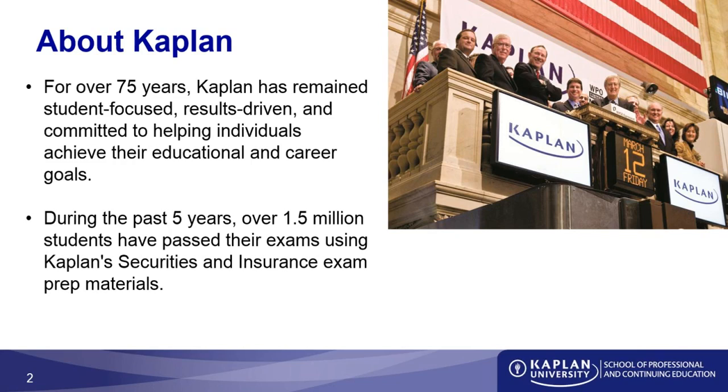I'm not alone in this. Over 1.5 million other students have passed their qualification exams doing the exact same thing. So let's go ahead and talk about how you can apply these practices to your studies for the Series 63.